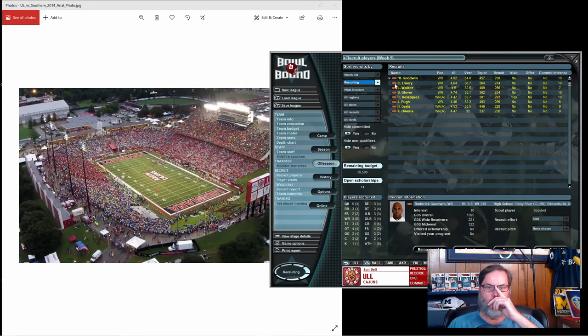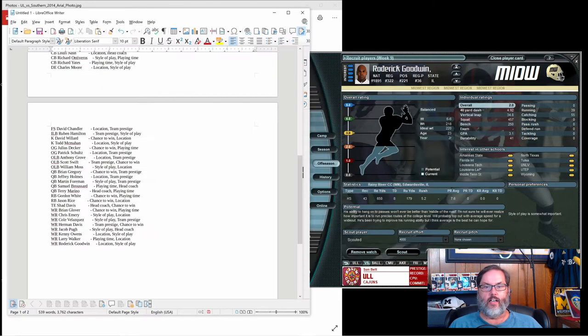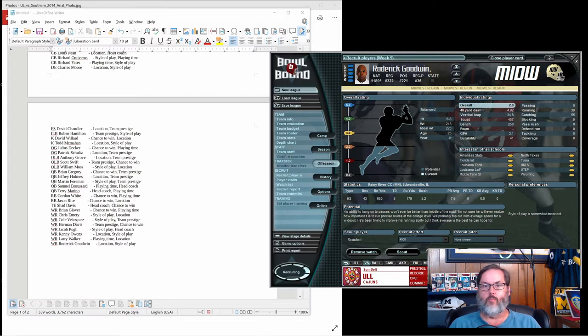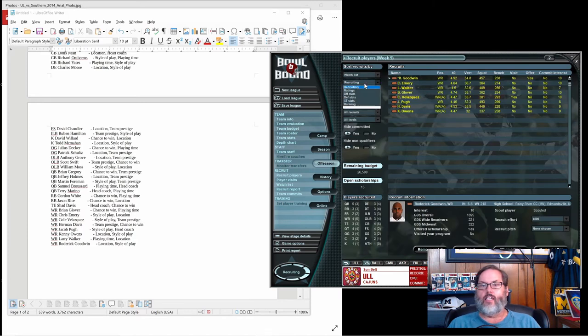Goodwin has a 10 interest. Clicking on him, he's got low durability, good GPA, above-average catching ability. So let's go ahead and recruit him and offer a scholarship. He's a receiver — location is the correct answer on his pitch, and style of play is not important. We've got an option there.